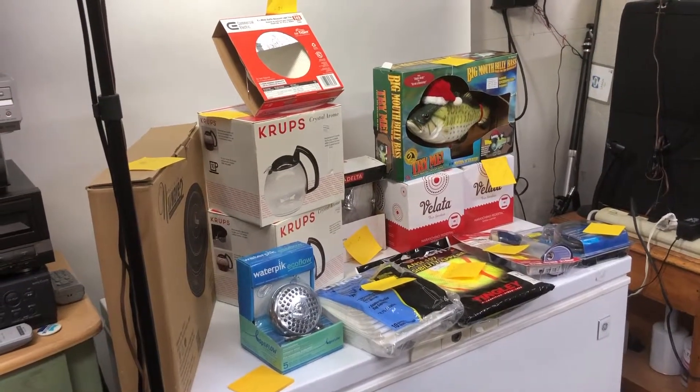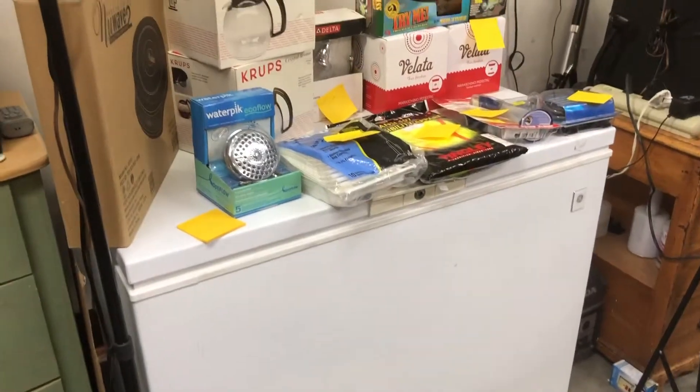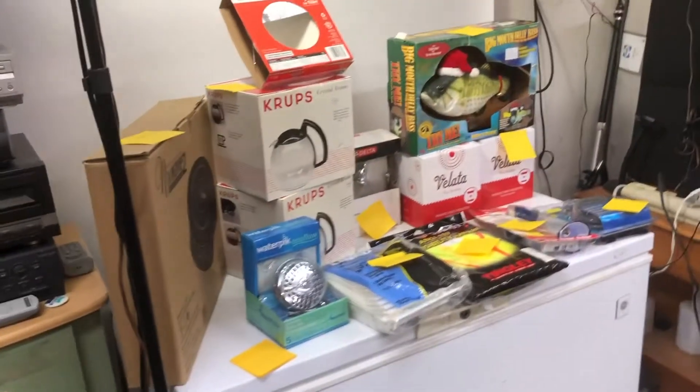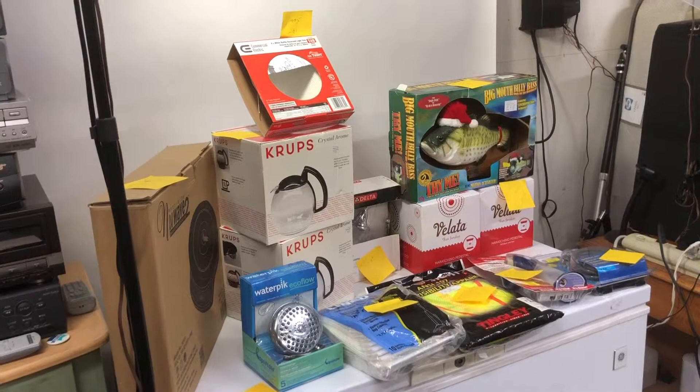Hey everybody, retired reseller here again, GC in the garage. There's the freezer where I take all my pictures on and the big old white background. I usually have these lights up, but that's not what I've got going on today. I ran into a couple stores yesterday and I grabbed a bunch of stuff.